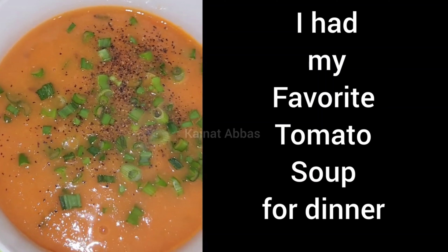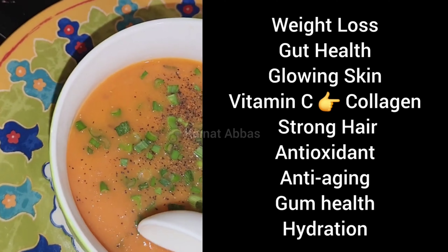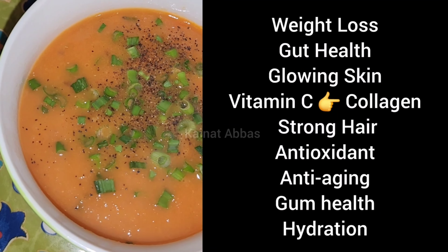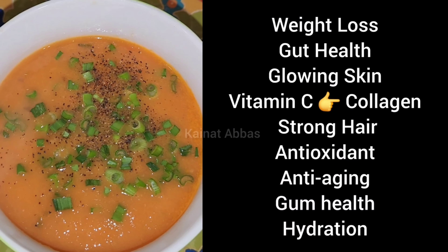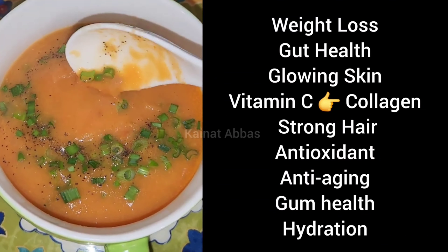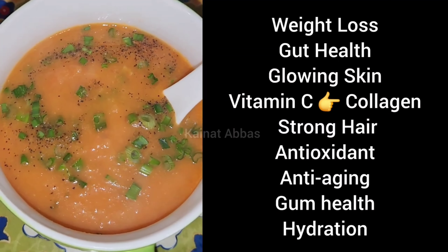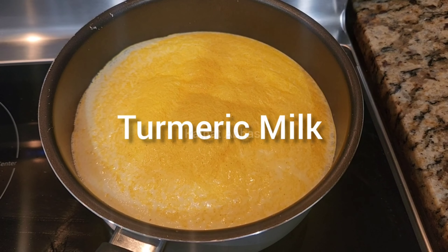For dinner I had my favorite tomato soup. I've already shared the recipe on this channel and my other channel. This tomato soup is really good for weight loss, gut health, and glowing skin. It has vitamin C which supports collagen production, helps make hair strong, has antioxidants, is anti-aging, and is good for gut health. The recipe link is in the description. This big bowl has only 67 calories.